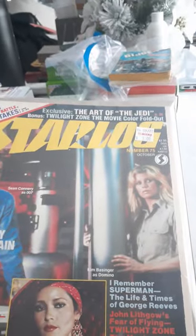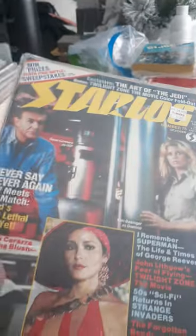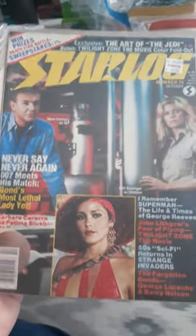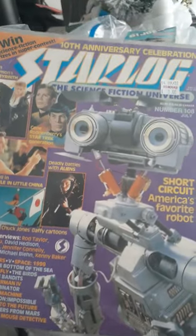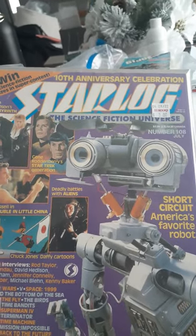Dune — that's around there, Dune was like '83. Starlog, this is from '83, number 75, that's $3. The other one was $3 — Never Say Never Again. Then here's one: Short Circuit. Big Trouble in Little China, this is '86, this was $3.